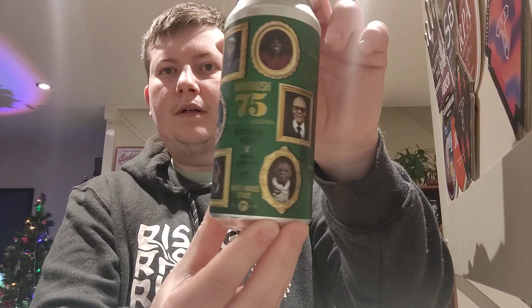Stouty boy, I think — yeah, stouty boy. Did say stouty boy inside of it. Nice can design as well. Let's crack it open and see what it's like.